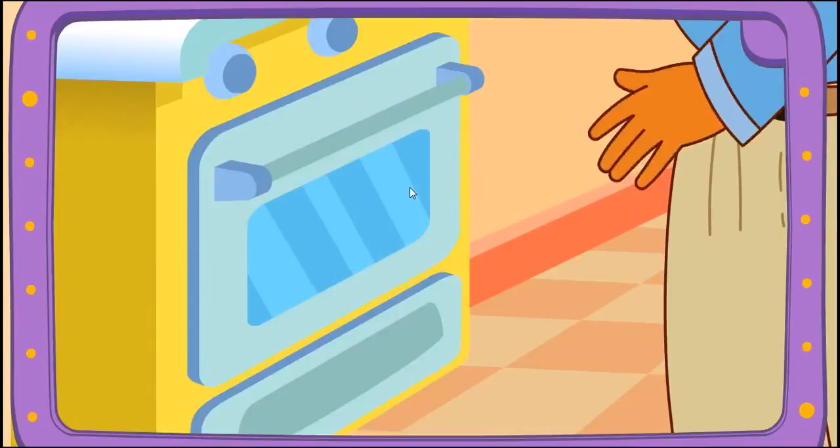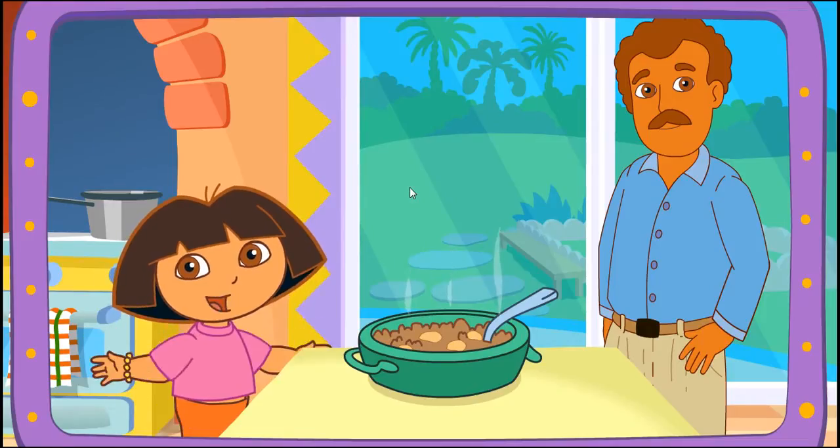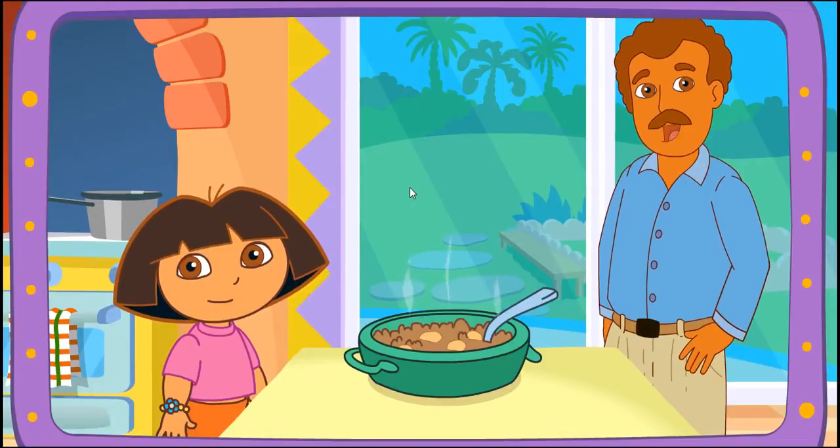Yay! Papi's baking it in the oven! Fantástico! Muy bien! Thanks for helping! Great job!